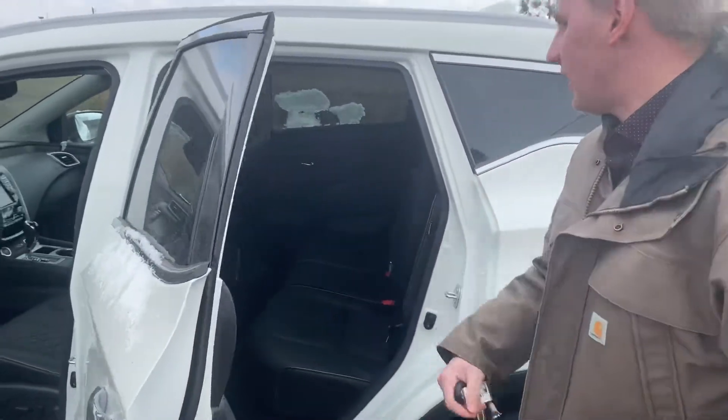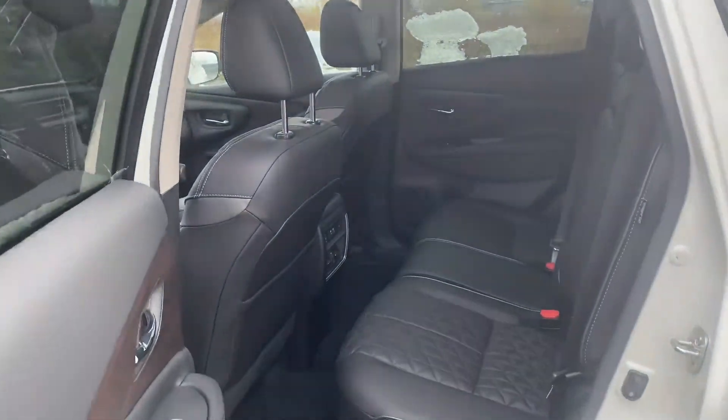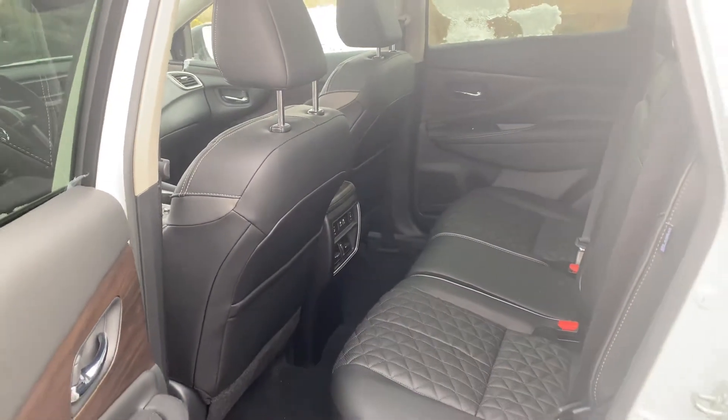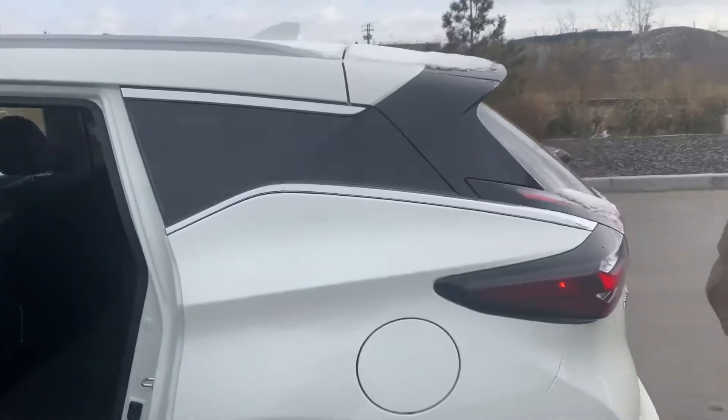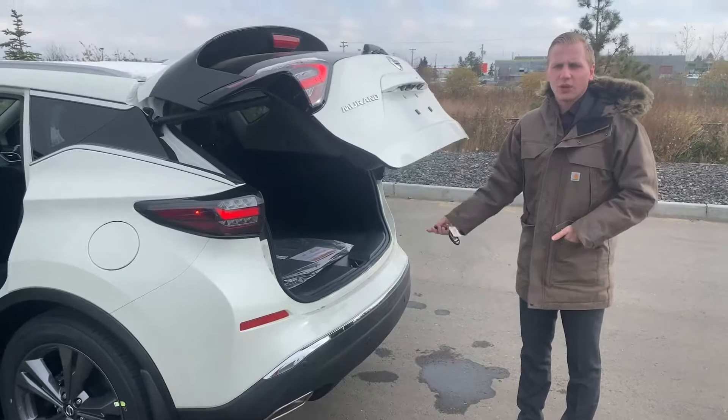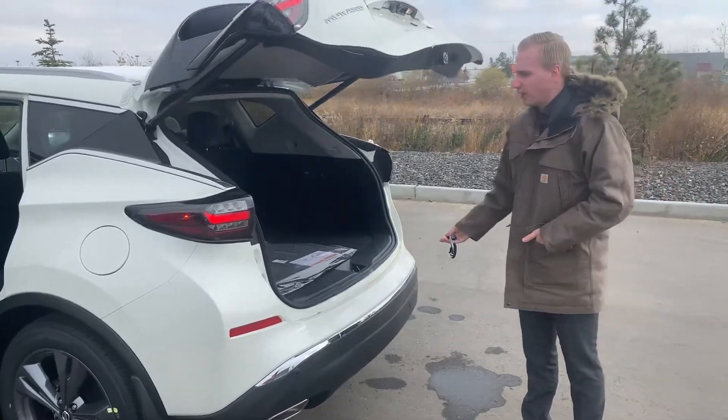Onto the back of this one, it does have those rear heated seats still, and not a whole lot has changed back here. A couple of USB ports for charging up any devices. New feature as well — it does have your rear parking sensors with the rear emergency brake, making it that much safer.